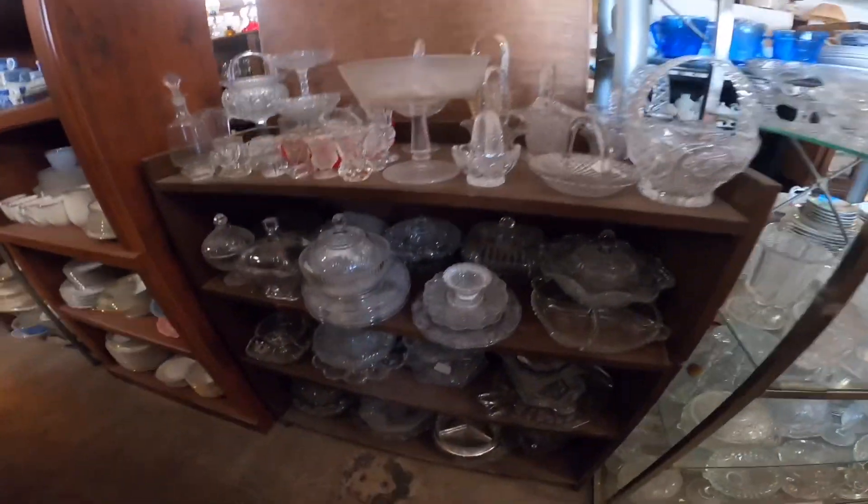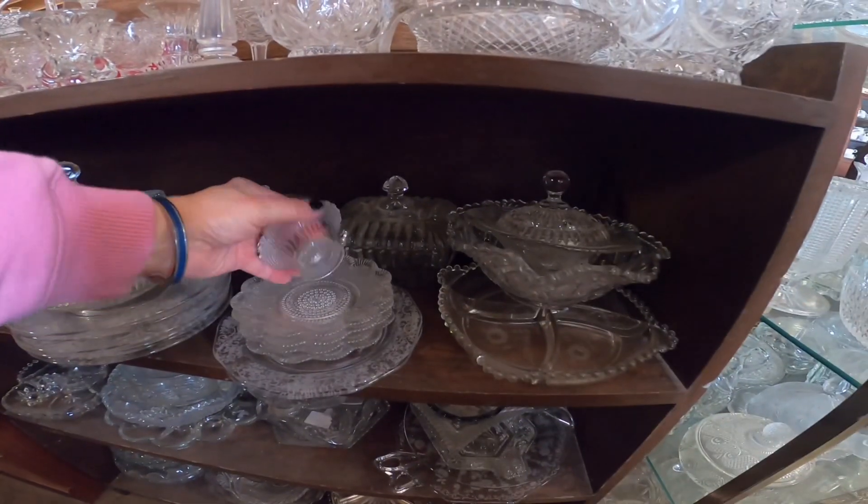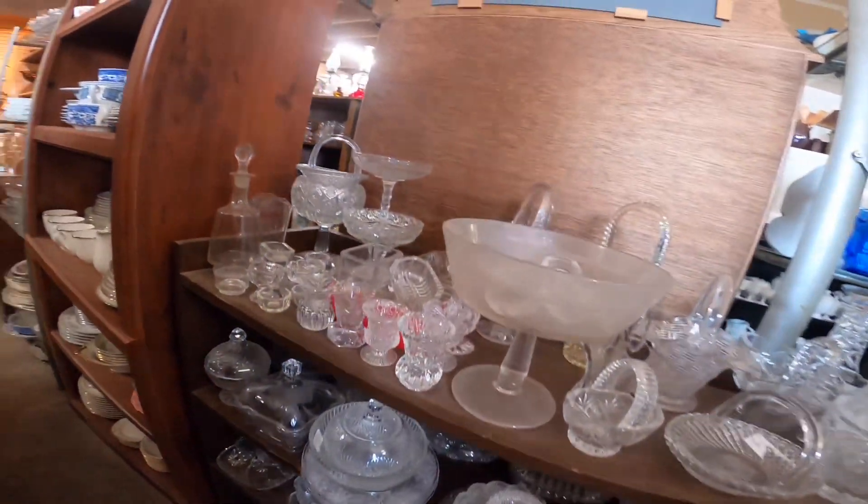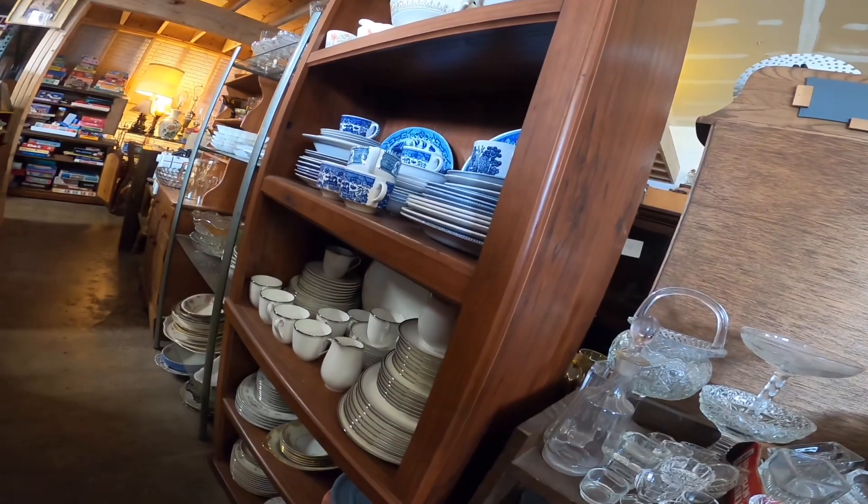Hello everybody, this is Janet from Cherished Treasures Thrifting at Maddie's on Main, bringing you along with me. Hope you enjoy the trip.